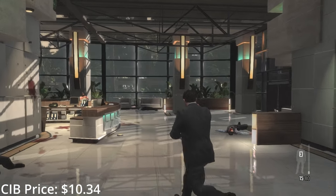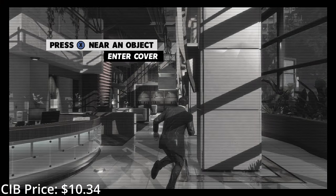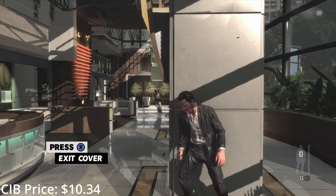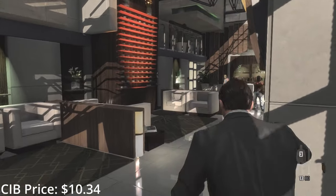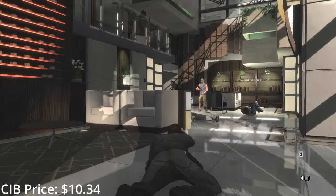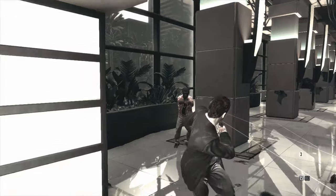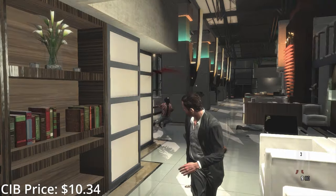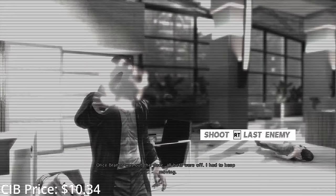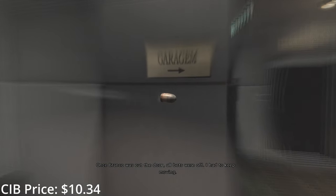Max Payne 3 was, to a lot of fans' great chagrin, a big departure from the series' first two titles, especially with the tone going from grounded crime thriller to full-on action movie. Max also lost a lot of his characteristic wit and charm, but Max Payne 3 is still a great game. The graphics for the time were outstanding, and the story takes you through a bevy of beautiful locales which are then promptly shot to pieces. This game was one of the most expensive ever developed at the time, with $105 million poured into development alone, and it certainly shows — they couldn't even contain the campaign on a single disc.